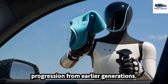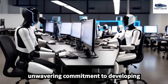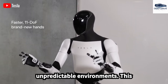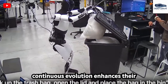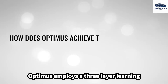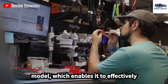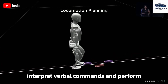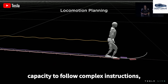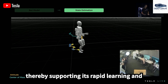The progression from earlier generations such as Gen 2 illustrates Tesla's unwavering commitment to developing robots that can flexibly adapt to unpredictable environments, enhancing their overall utility across diverse operational settings. Additionally, Optimus employs a three-layer learning model, which enables it to effectively interpret verbal commands and perform corresponding actions. This innovative approach significantly enhances its capacity to follow complex instructions, thereby supporting its rapid learning and adaptability.